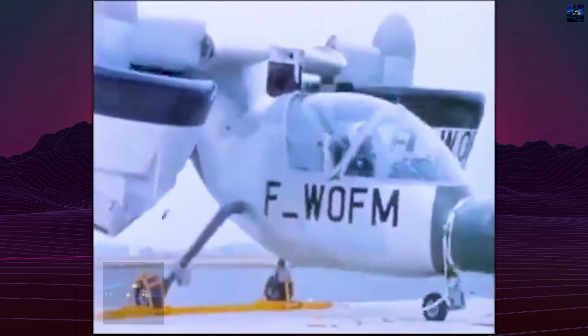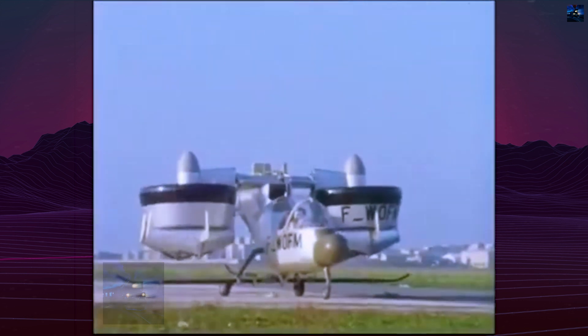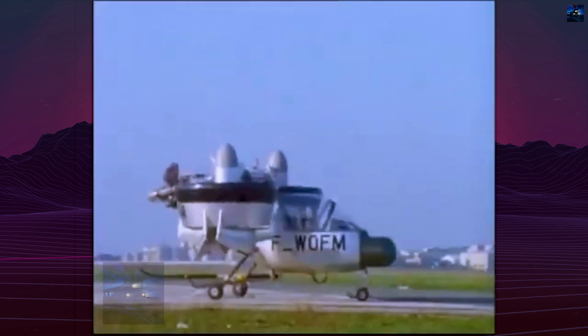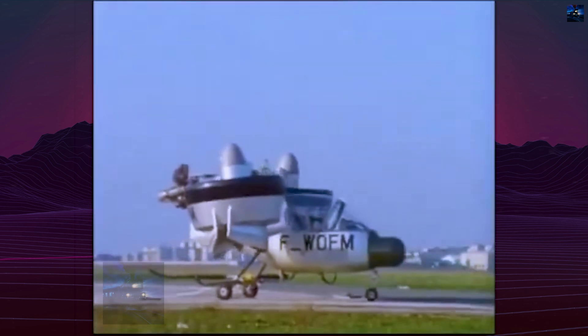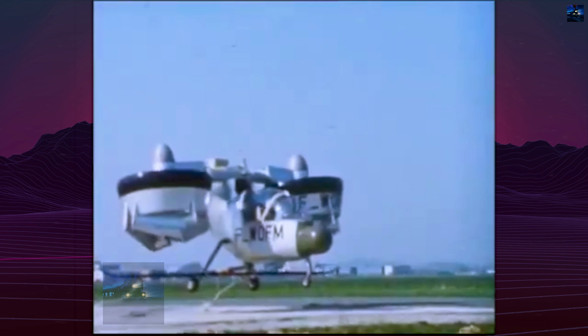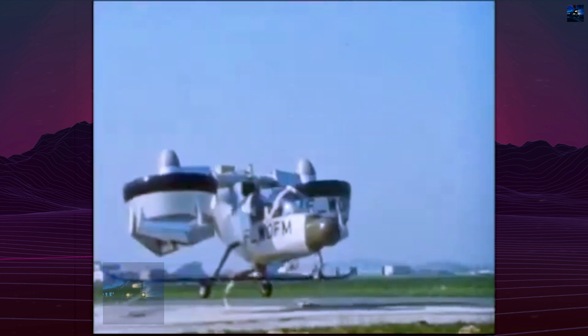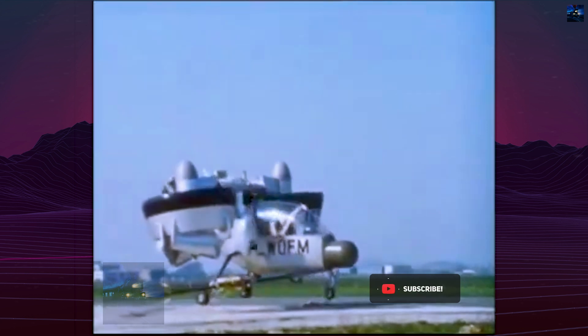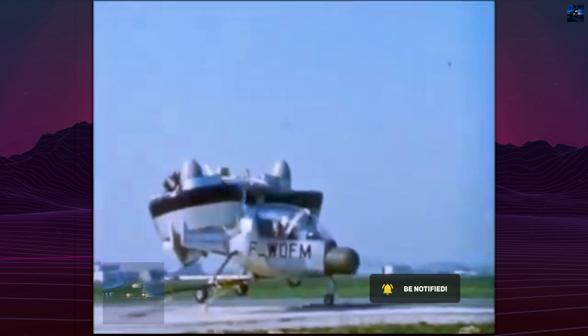The first prototype, completed in 1967, was used only for ground and tethered flight tests. In 1968, the second prototype achieved its first tethered flight and was later approved for free flight testing. During trials, the aircraft demonstrated good handling characteristics and validated the tilt-duct configuration. In 1969, the prototype was transferred to Onera for wind tunnel testing, which confirmed the aerodynamic benefits and noise reduction properties of ducted fans.